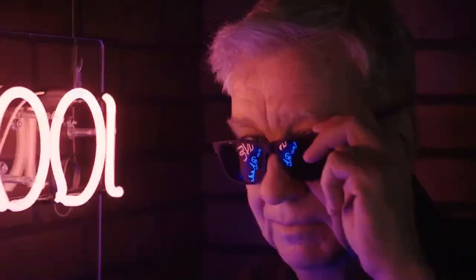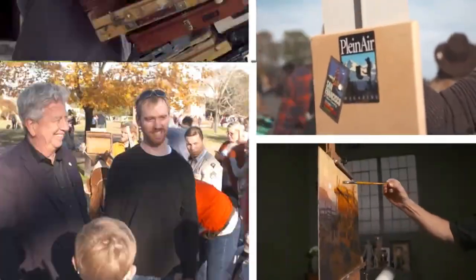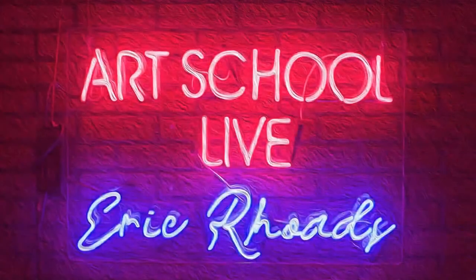It's Art School Live with Eric Rhodes. Here's your host, Eric Rhodes.